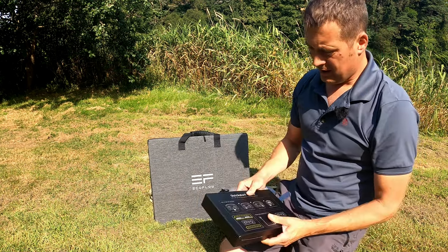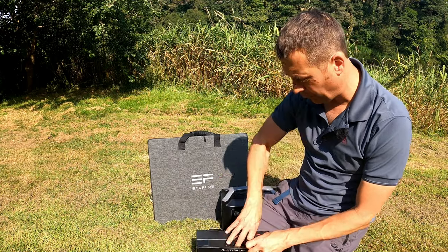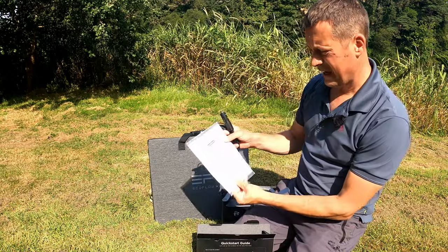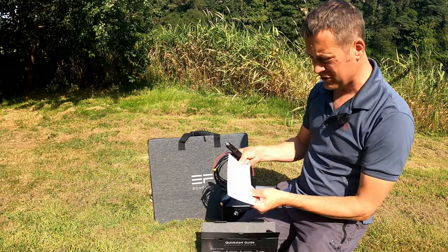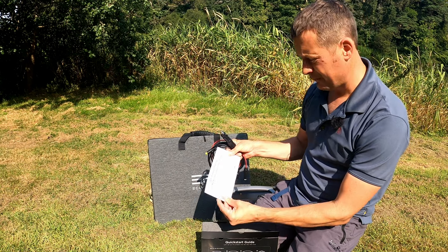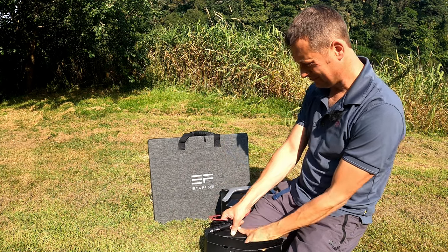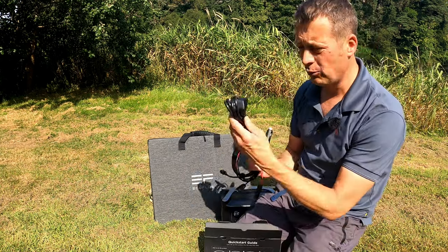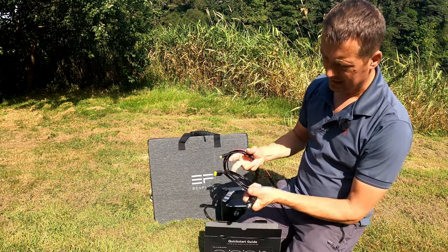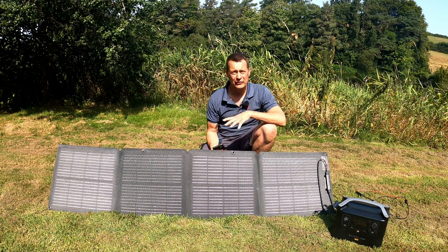We're not doing a full unboxing, but here's what you get cable-wise: a user manual, instructions for connecting non-MC4 solar panels so you can connect third-party panels, your AC cable to power it through mains, your solar panel cable, and your DC power cable.